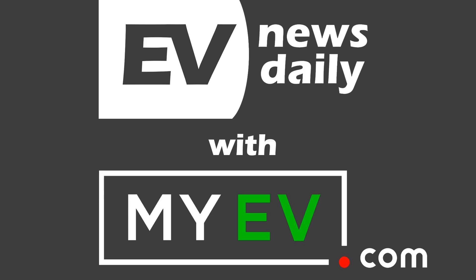Coming up on today's show: Tesla's software version 9 is rolled out, Polestar starts assembling prototypes, and 530 more chargers for Florida. Good morning, good afternoon, and good evening, wherever you are in the world. Hello and welcome to EV News Daily. It's Saturday, the 6th of October, 2018.